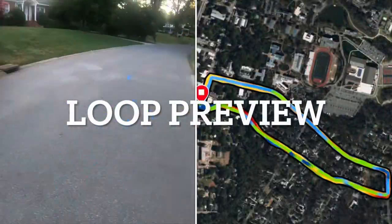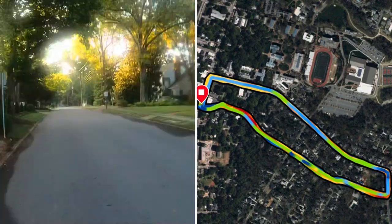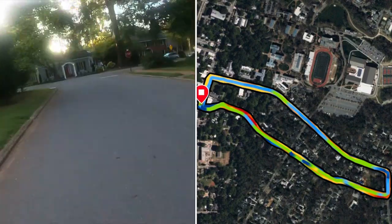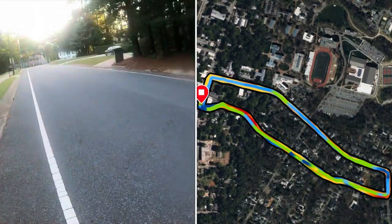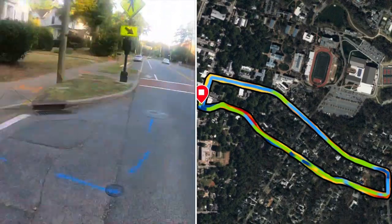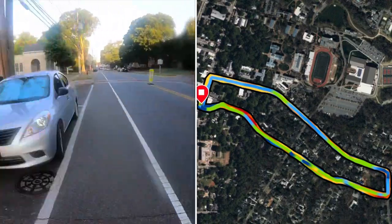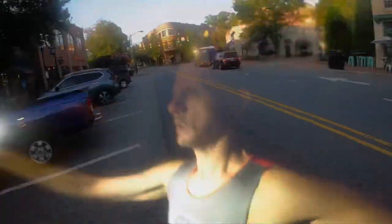So this is a 1.35 mile or 2.17 kilometer loop that starts off with a couple of little rolly sections. Right around the halfway part you kind of go up a hill — right there — and then it's a straight shot back into town where you're just trying to avoid the traffic. A little bit of an uphill trend, but mostly flat from here on out until you make one last left turn, then back to where you started.